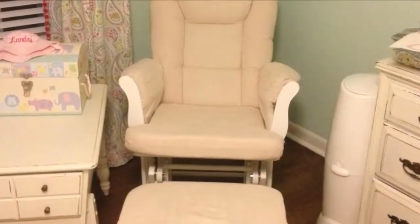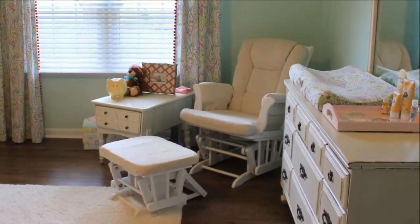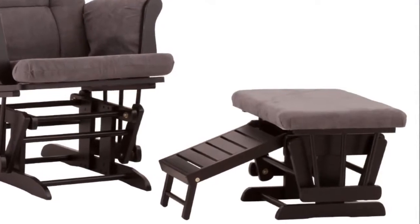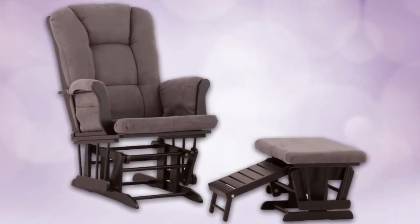With its classic sleigh design, generous seating room and plush cushions, this Status Veneto glider and ottoman set will last you far beyond the baby years. This chair also comes with an ottoman that features a slide-out angled nursing stool, which allows you to comfortably raise your feet and enable ideal seating posture during feeding time.